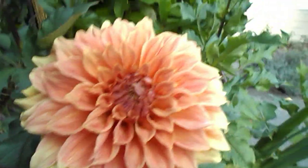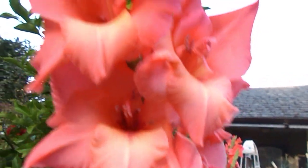Look at these flowers. Big flowers. Oh, and beautiful flowers. And beautiful gladiolas.